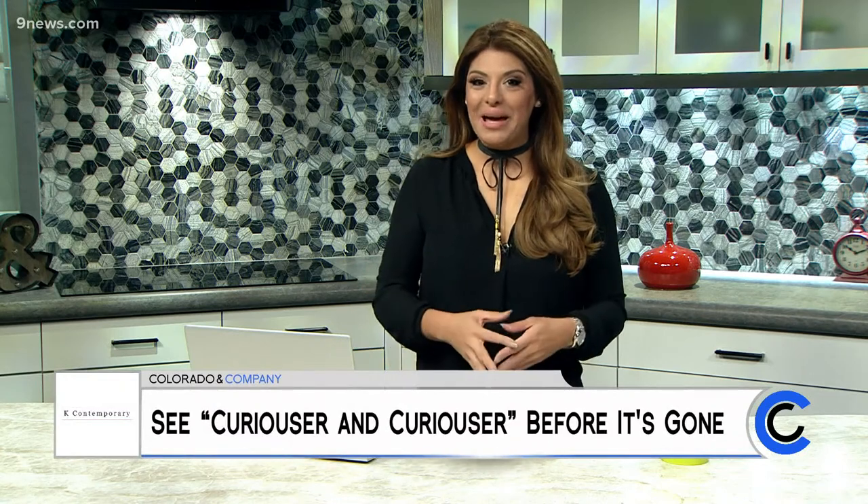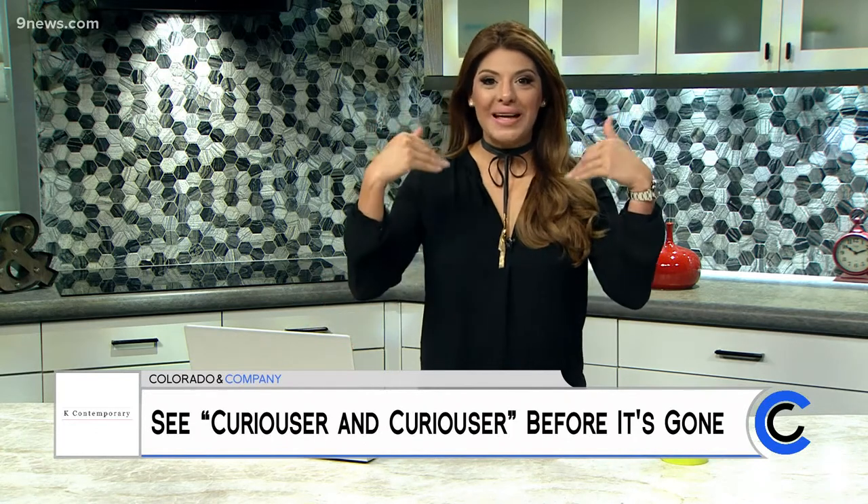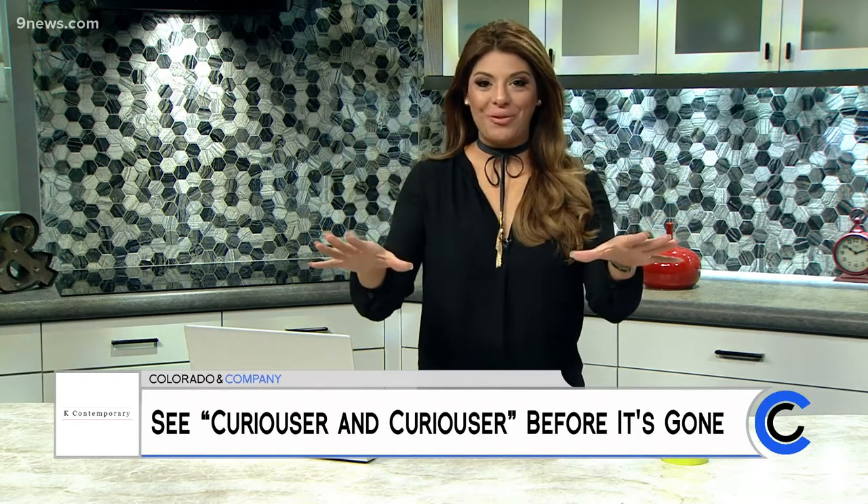Artist Hunt Slonim's first solo Denver exhibition is going on right now at K Contemporary. Owner Doug Cassena took us into Slonim's mind and into his immersive experience — you'll want to explore before it's too late.